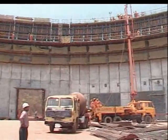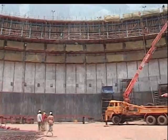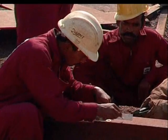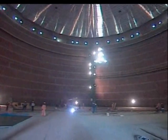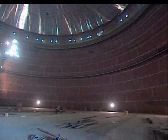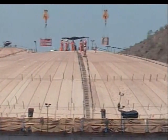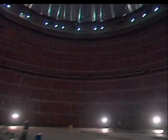Despite its size, the construction tolerances for the tank are very narrow — for instance, less than 0.1% on radius and verticality. The inner 9% nickel steel tank has an internal diameter of 75 meters and is 37.3 meters high. The dome roof, which is 13 meters high at the center, is an umbrella-like space frame with a base diameter of 77 meters.